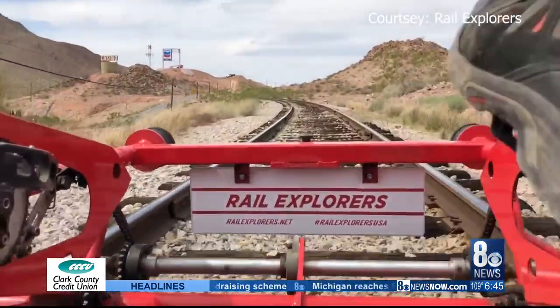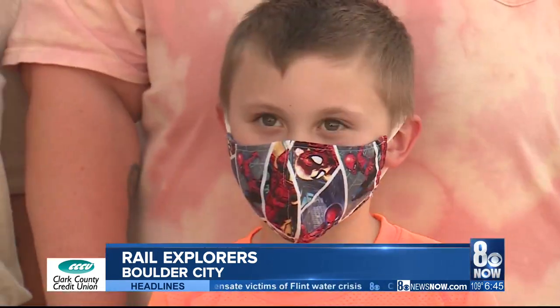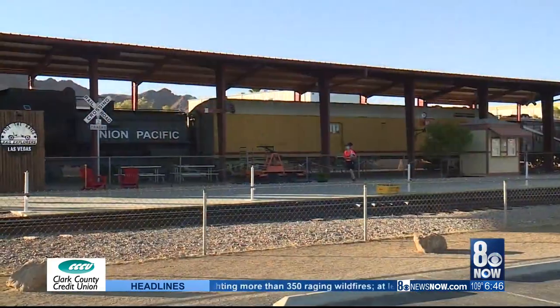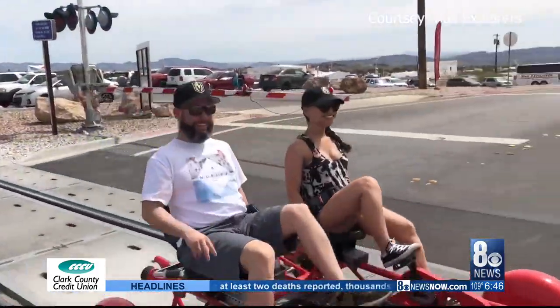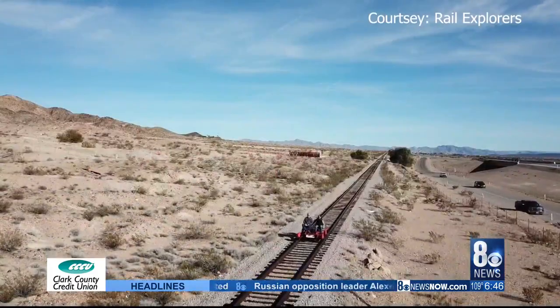Have you ever thought about taking a bike ride down train tracks? My inner child's going crazy right now — I used to love trains. We're going to have so much fun today. Take a drive down to Boulder City and you'll find Rail Explorers. The hour-and-a-half excursion promises the magic of the railroad and nature, with a bit of history.